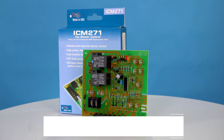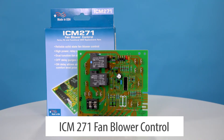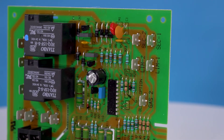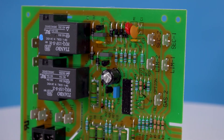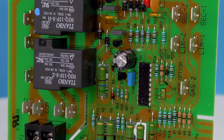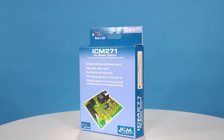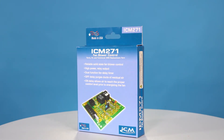The ICM 271 is a carrier OEM replacement fan blower control. Specifically designed to replace carrier BDP gas furnace controls, the 271 features a dual function fan delay timer and a high power relay output. This reliable, well-priced fan control is worth checking out.